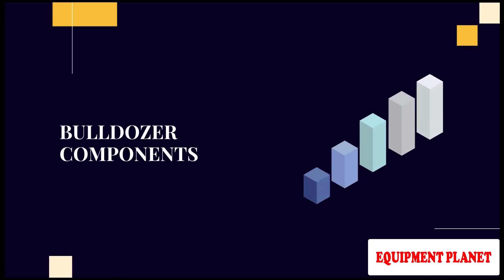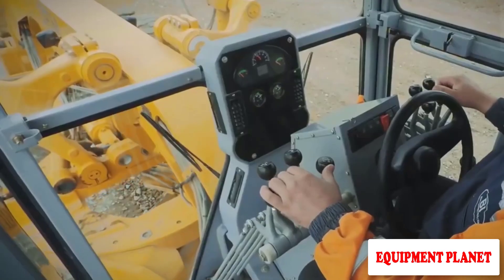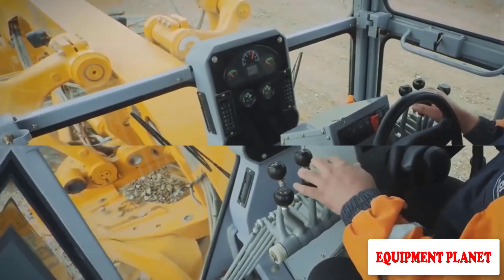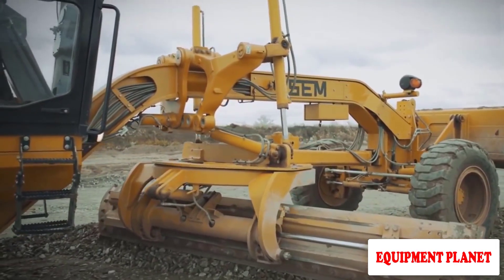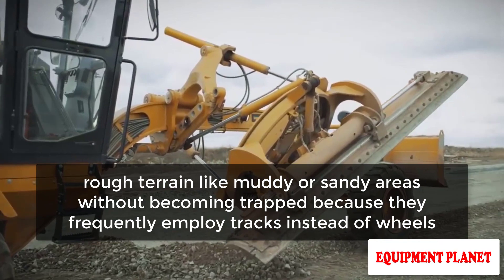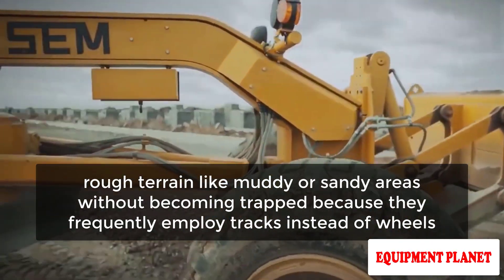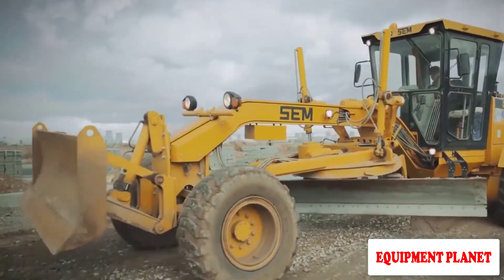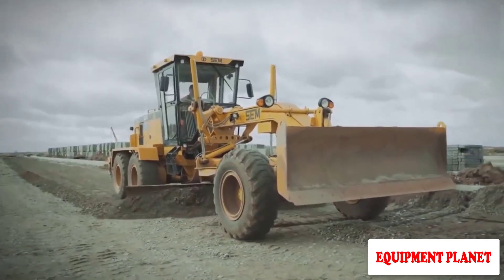Number 1: Bulldozer Components. The tractor, which is usually a track or crawler type, is mounted on metal treads in a bulldozer. Bulldozers can go across rough terrain like muddy or sandy areas without becoming trapped because they frequently employ tracks instead of wheels. The machine's weight is distributed equally by the huge tracks, which allows it to go through a range of terrains.